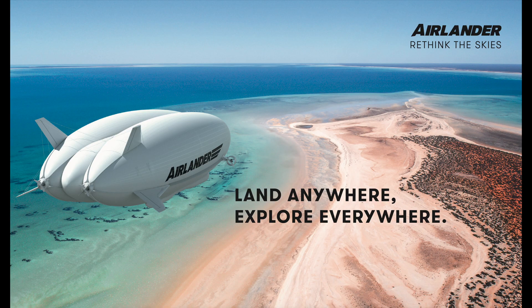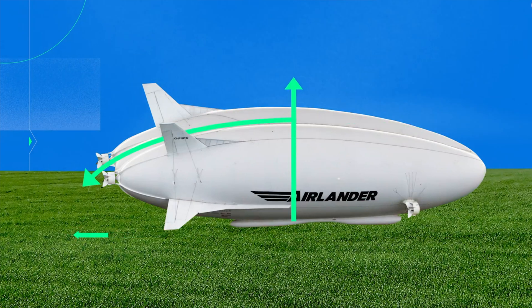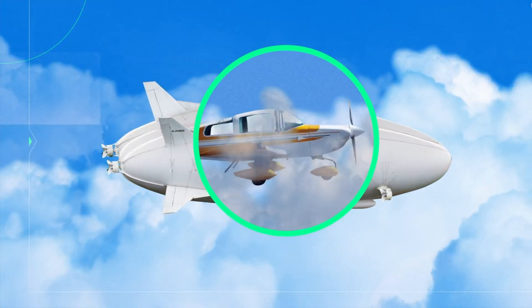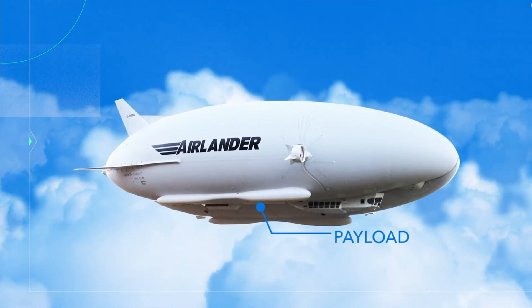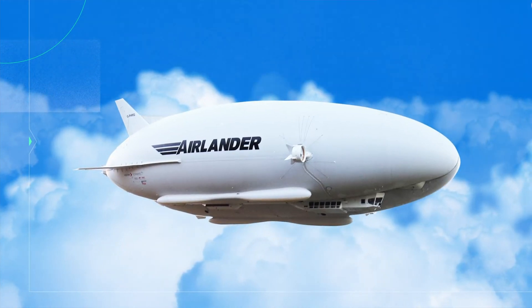The buoyancy of the aircraft is expressed in terms of static heaviness. A static heaviness of zero would equate to neutral buoyancy, such that the aircraft would neither rise nor fall unless acted upon by other forces. In normal operation, the aircraft has positive static heaviness, being overall heavier than air. Generally, static heaviness reduces as fuel is burned. The intended normal landing profile involves a touchdown with some forward speed, followed by a short landing roll as the aircraft naturally slows to a stop.